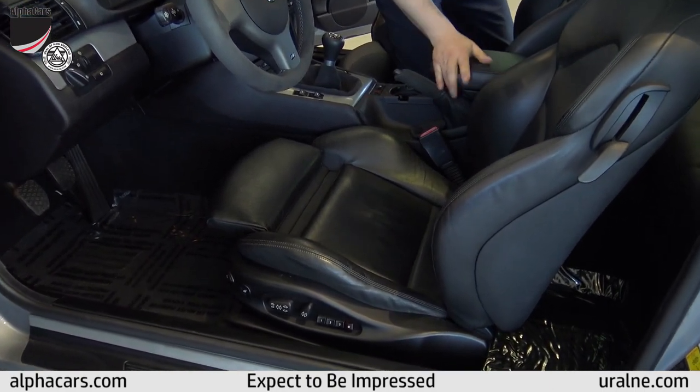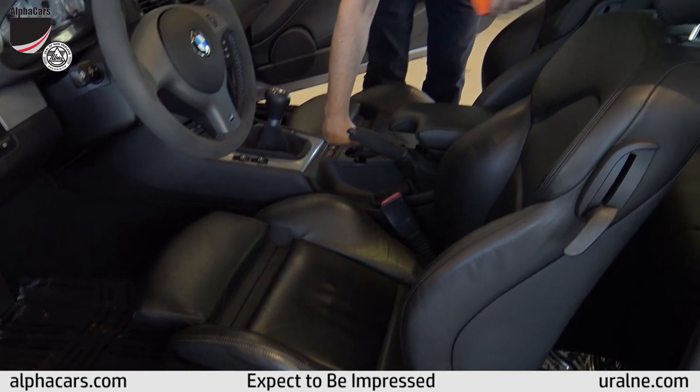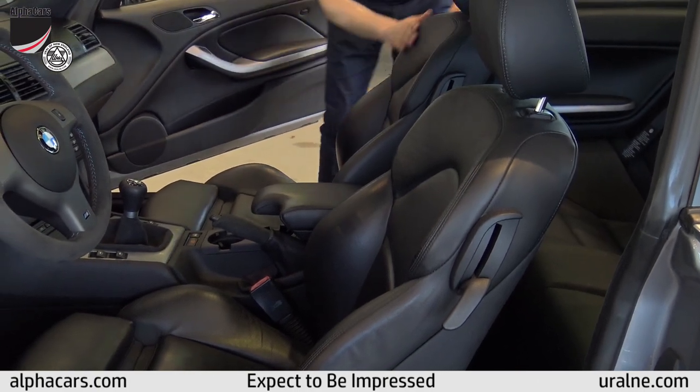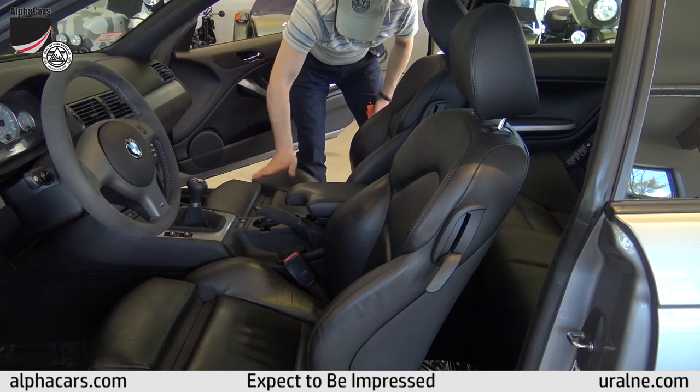Looking through the interior, the rear is simply like brand new — there's nothing to say, it's just like brand new. The passenger seat is like brand new. The door sill plates and surrounding area are all in like-new condition.